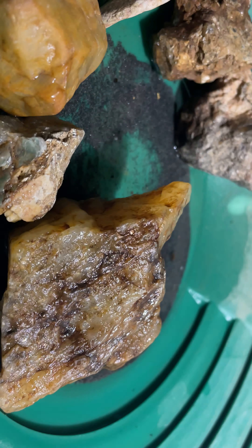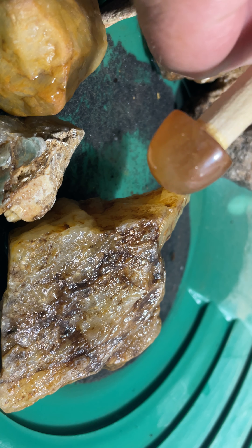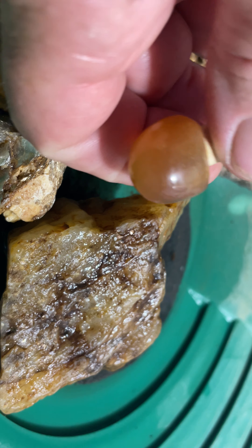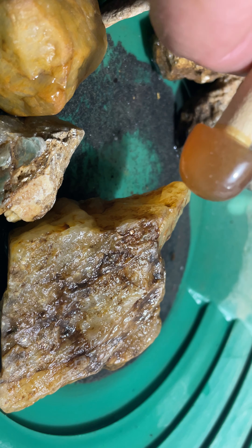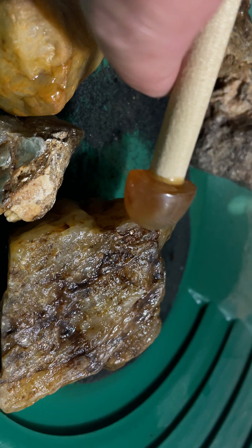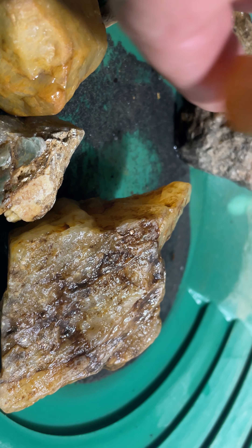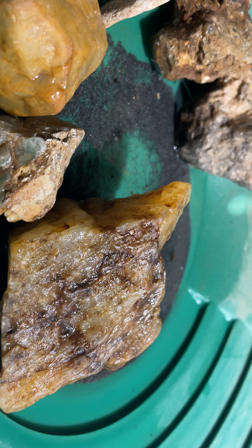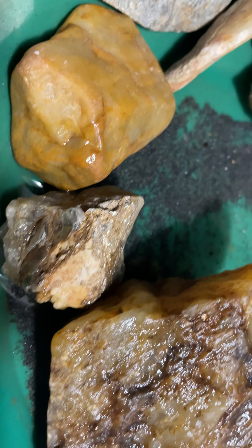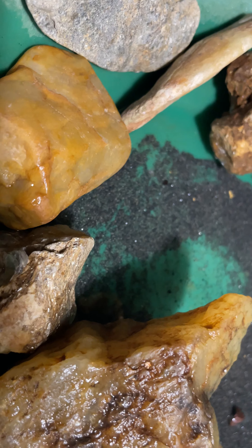Those are some of the stones I found. Those yellow ones should turn out pretty good — this is what they turn out to be, gemstones like that when they're cut and polished. This one's cut and polished and it glows like crazy. But those are some of the stones I brought back — my prospecting will continue. I'll see you guys out there on my next live, and please subscribe, like, and share. Thanks for watching!